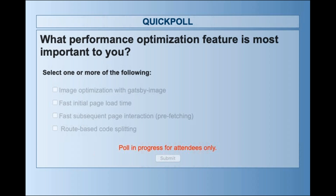We've launched a poll asking what performance optimization feature is most important to you — select from what Dustin just went through, and if something important isn't listed, put it in the chat window. The options are: image optimization with gatsby-image, fast initial page load time, and fast subsequent page interaction such as prefetching or route-based code splitting.